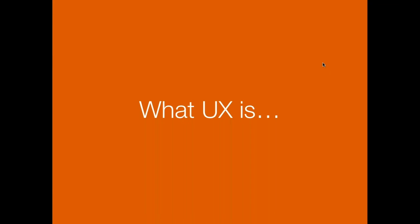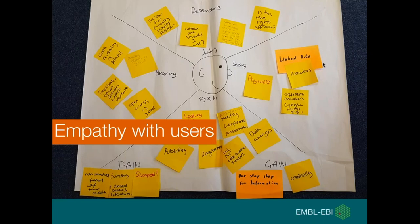So what is UX? A key activity of user experience is user research. By understanding who your users are, what they're trying to use your product for, what they're trying to achieve, and what problems they have, you start to empathize with them. Having empathy with your users is really important because it means you're better equipped to design systems that truly meet their needs.